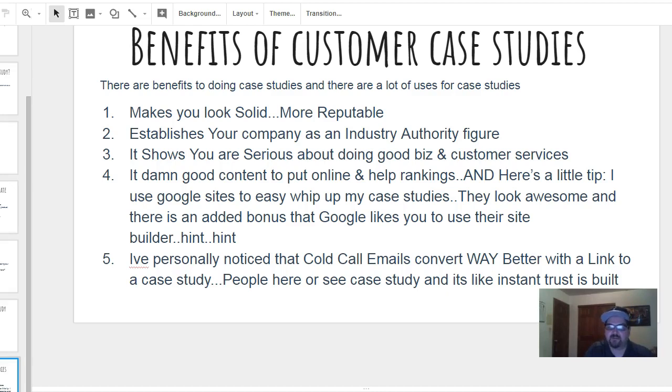A lot of our business comes from referrals — people calling in saying 'hey you did a site for so-and-so.' But you can't get complacent, so we always have people sending cold call emails. I noticed big time that cold call emails convert way better when you include a link to a case study or even just mention it. People see or hear 'case study' and instant trust is built.